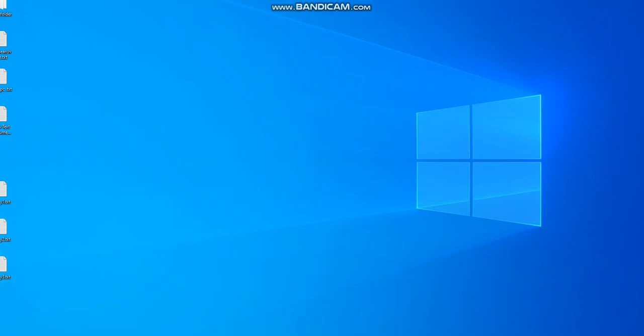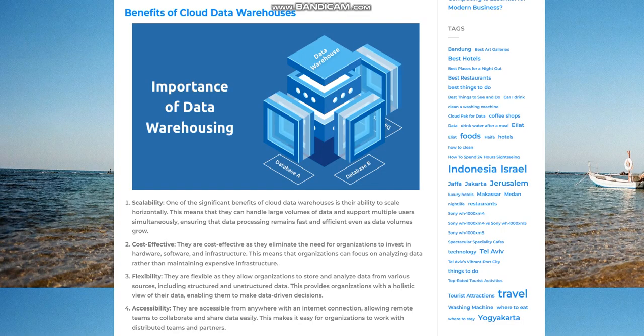Flexibility. Cloud data warehouses are flexible as they allow organizations to store and analyze data from various sources, including structured and unstructured data. This provides organizations with a holistic view of their data, enabling them to make data-driven decisions.